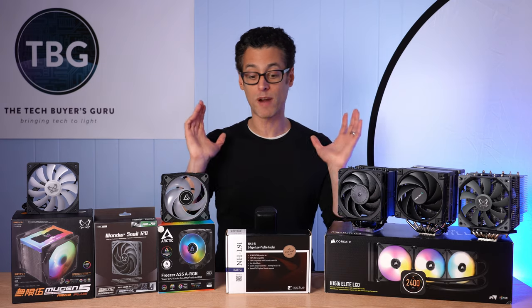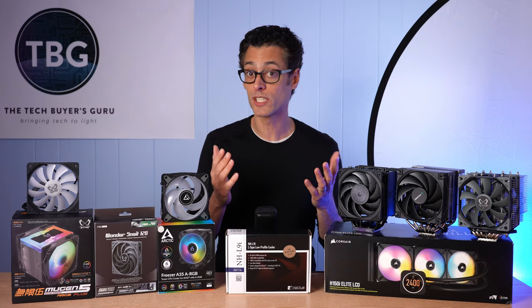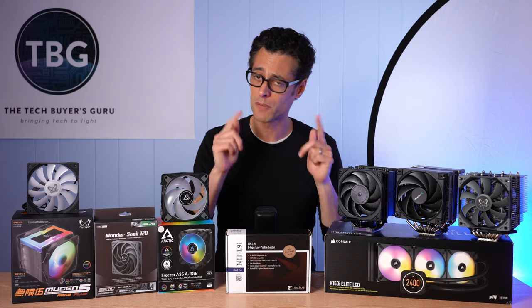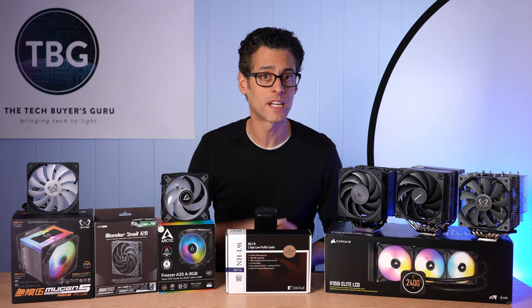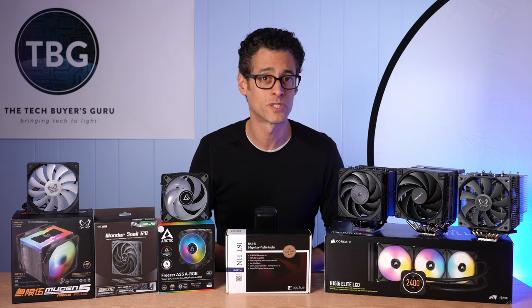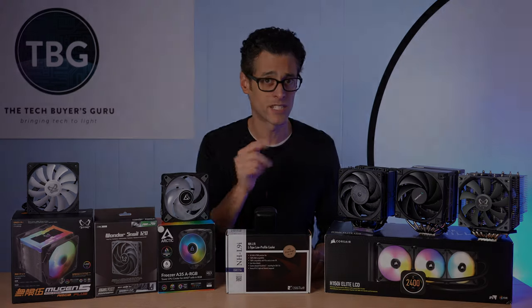So that pretty much wraps it up — lots of new products coming, a few new reviews coming as well. If you have any questions about any of the content I've discussed here, please post it down below and I'll be sure to get back to you. If you enjoyed the video, please give me a like and subscribe, and consider donating through PayPal — I do have a link in the video description that helps support all the content I produce here on the channel. As always, I'm Ari from The Tech Buyer's Guru, and I will catch you next time. Bye.